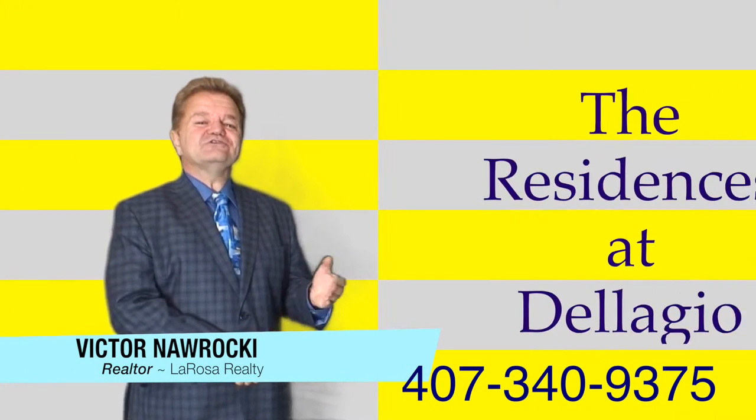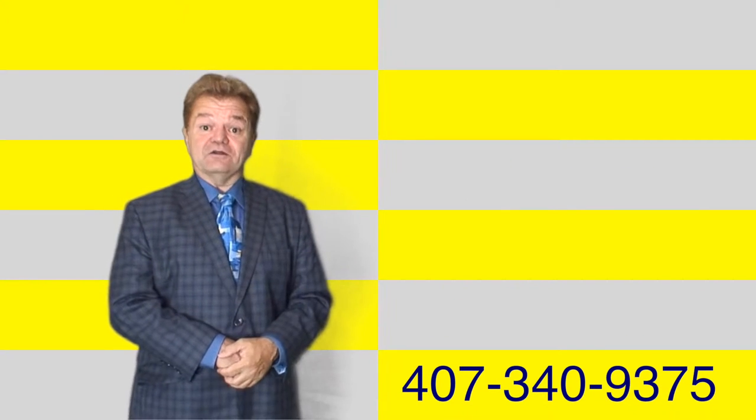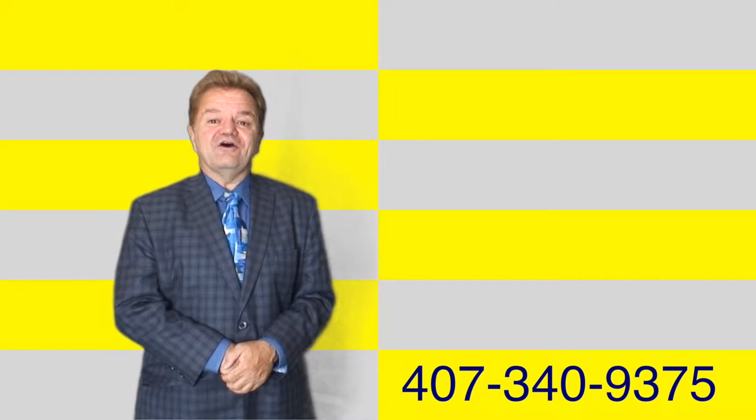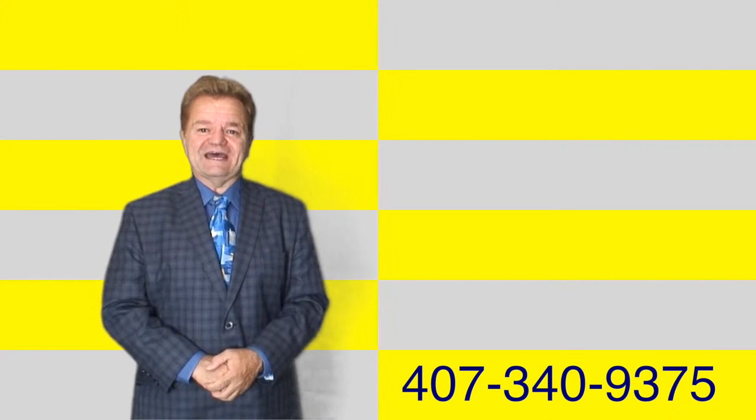Welcome! This video will introduce you to the Residences at Dell'Azio. We'll visit a model home, learn about Dr. Phillips and the community, and learn about Park Square Homes itself. But if you want to skip ahead and go to listings, you can do that too.